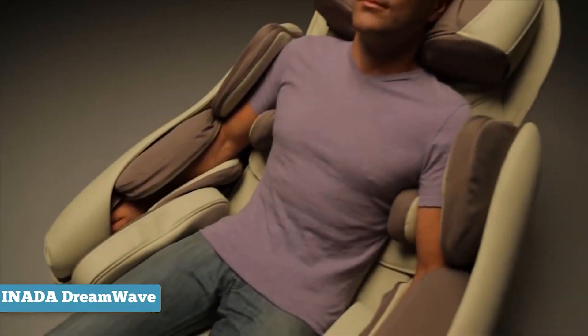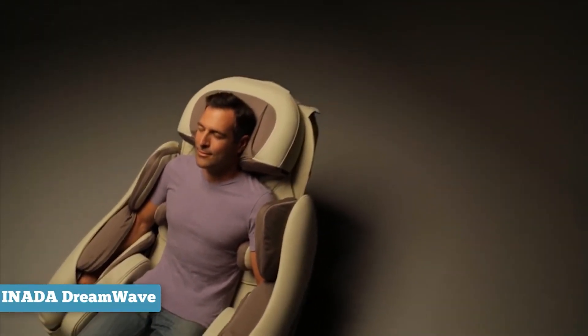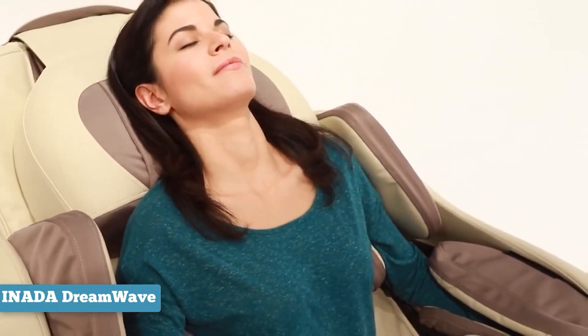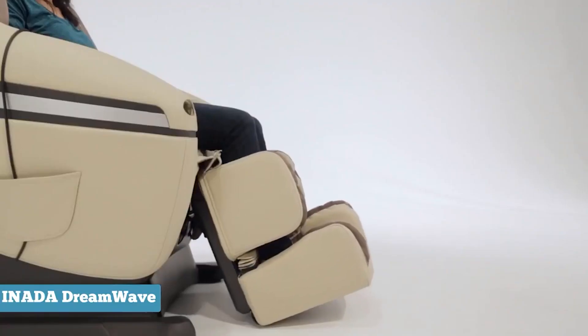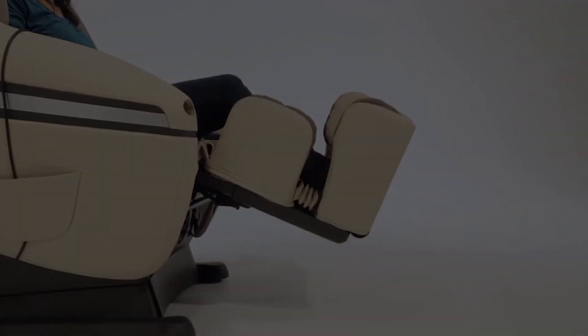To summarize, with extensive body coverage, specific shoulder, arm, and leg massage functions, and a wide range of automatic programming, the Inada Sogno Dreamwave is a chair of astoundingly high quality. The flexibility of the massage programs is one of its strongest points, and this enables users to personalize their massage to suit their tastes.